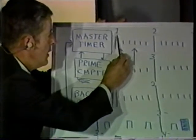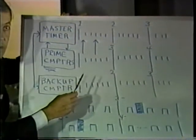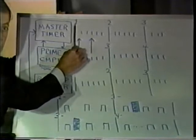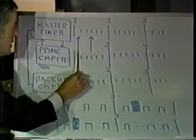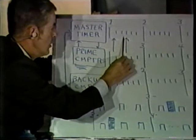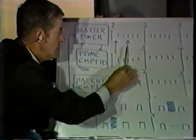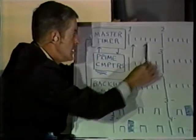These numbers represent minor computer cycles, which are 1/25th of a second apart. The timing unit tells the prime computer which minor cycle it's at — 1, 2, 3, and so on up to 25. It depends where in that minor cycle the timer is when the computer tries to synchronize. If it's near the beginning, it'll synchronize back to number 1. If it's near the end, it'll jump ahead to number 2. If it's right in the middle, there is a small statistical chance it could synchronize back when it should have synchronized forward, or the reverse.